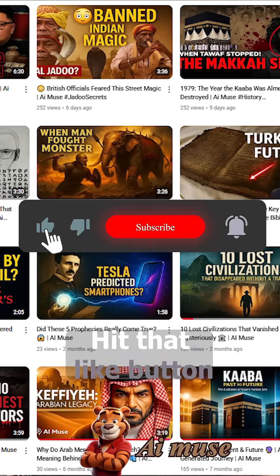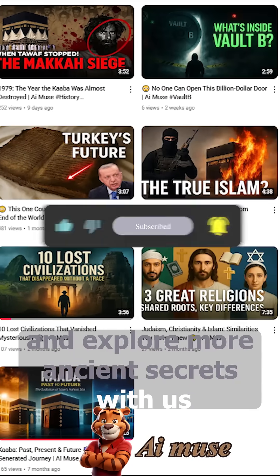Like this video? Hit that like button and explore more ancient secrets with us.